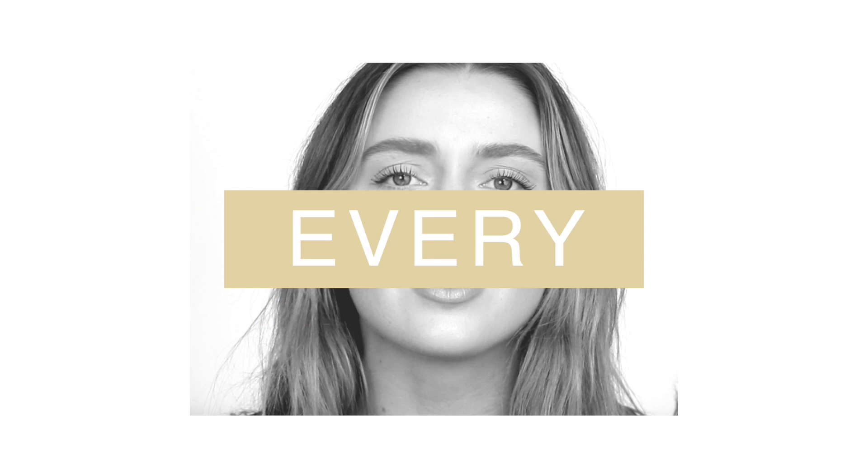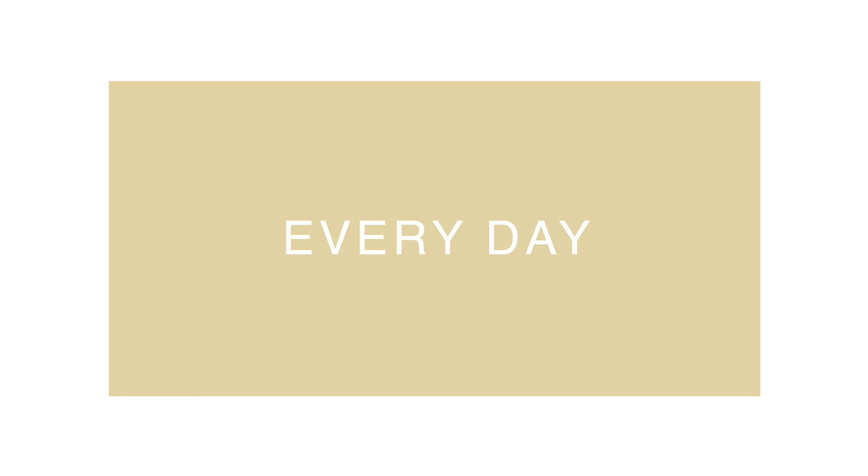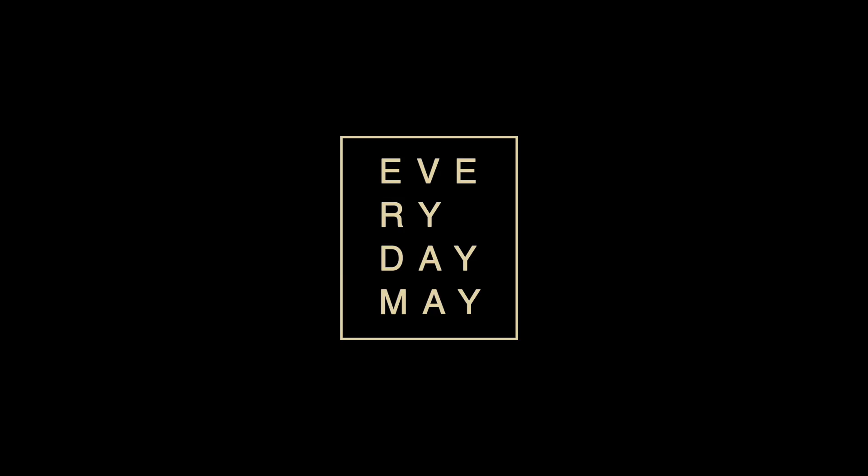Hello everybody, welcome back to my channel. Welcome back to another Everyday Me video.